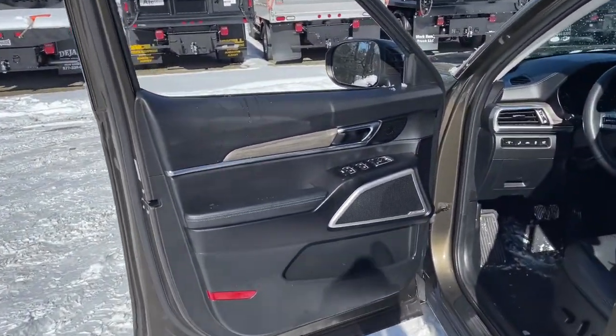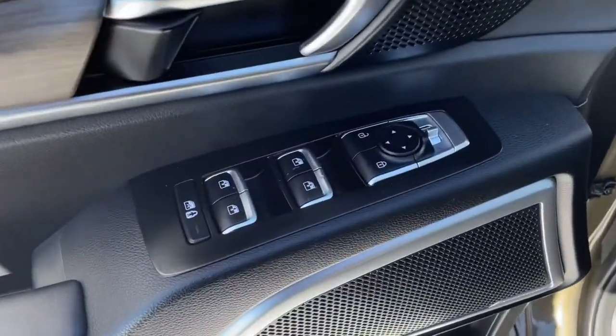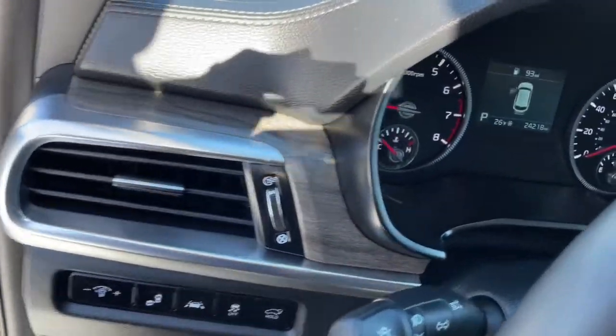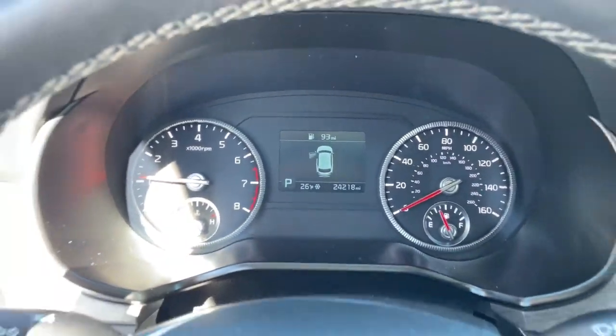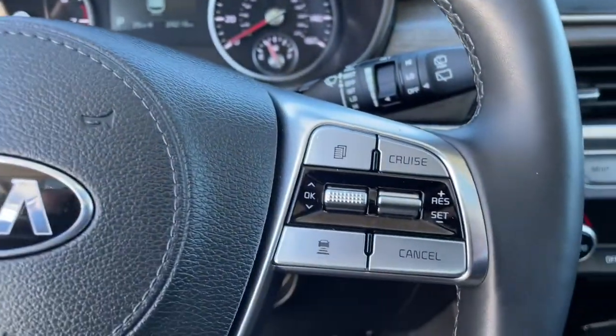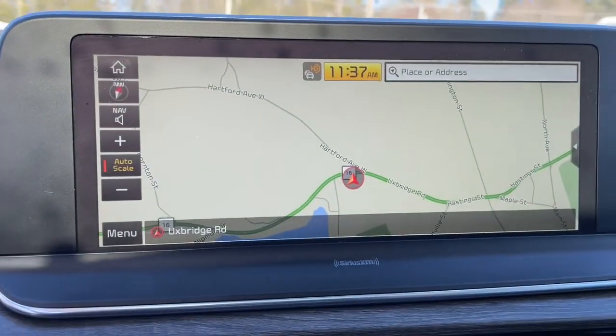These are just some of the great options this vehicle comes with: navigation system, keyless entry, sunroof/moonroof, power liftgate, electronic stability control, Bluetooth, aluminum wheels, third-row seat, luggage rack, and trip computer.